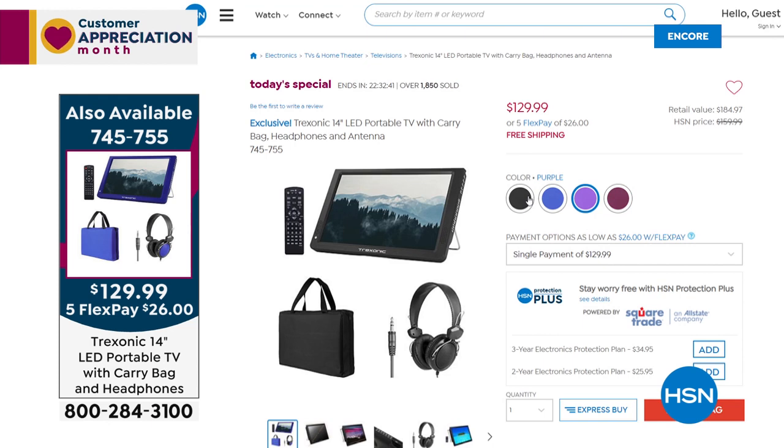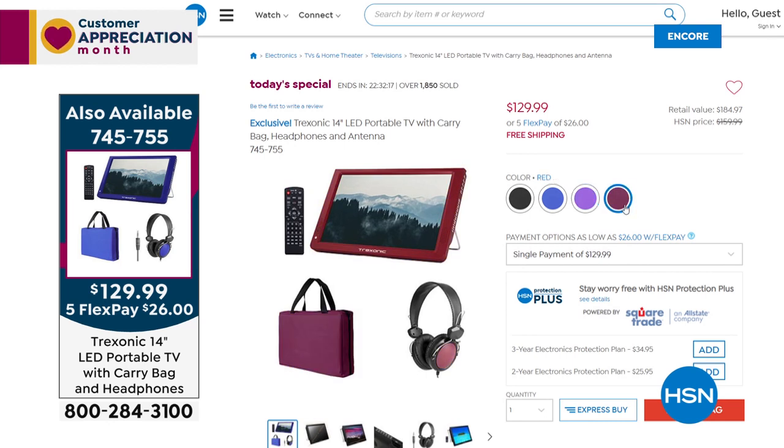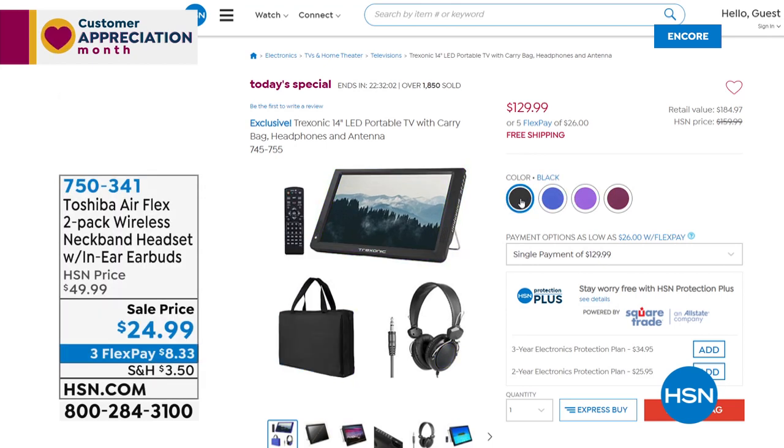Not only do you get your Trek Sonic TV, you get the car charger, the regular charger, the bag, and the over-the-ear headphones — all of that for basically less than the price of the TV alone. What a great offer — it's our best value of the day. Item number 745-755 if you'd like to order. Colors for the first time ever — remember the red is the most limited and most popular, so place your order as quickly as you can.